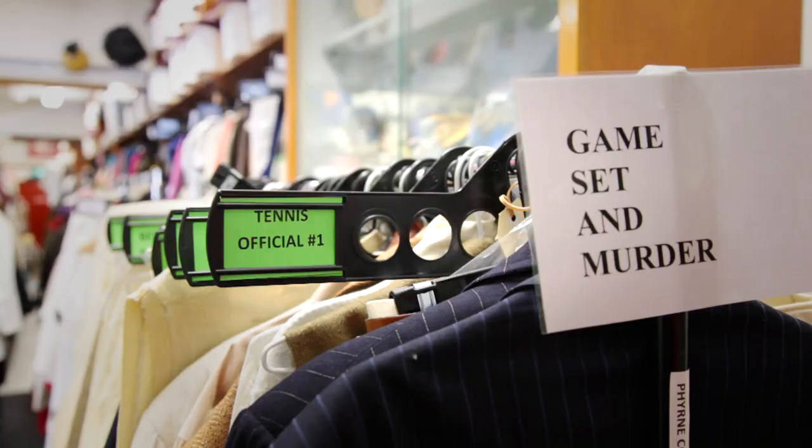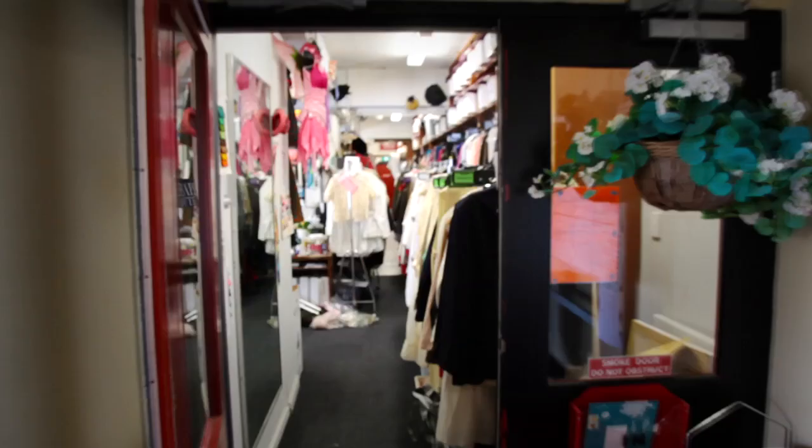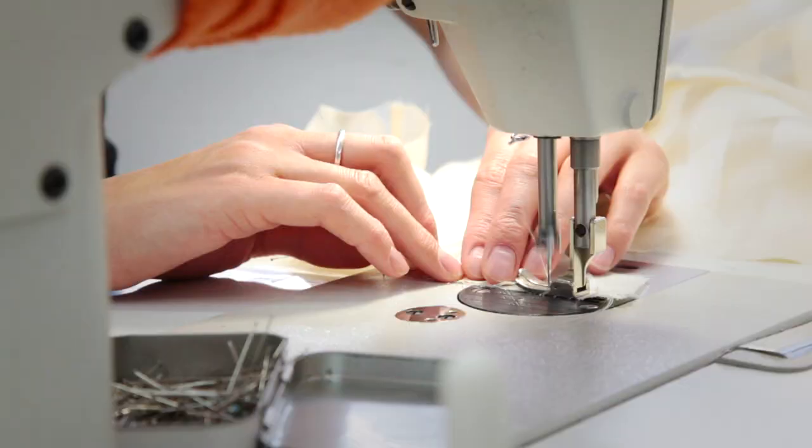Marian Boyce is our costume designer. Marian of course loves the 1920s — she's got her own collection and we were able to entice Marian to the series because of this. She's been an incredible asset to the series. She is a stickler for authenticity and she strives for the best in the show, keeping us all on our toes.